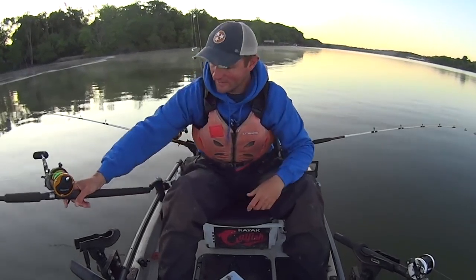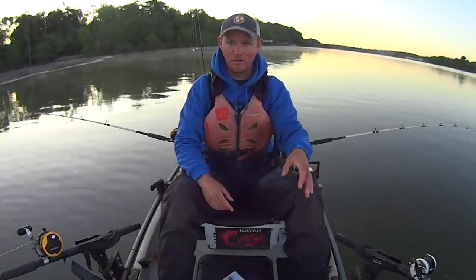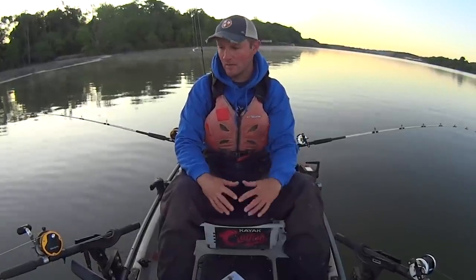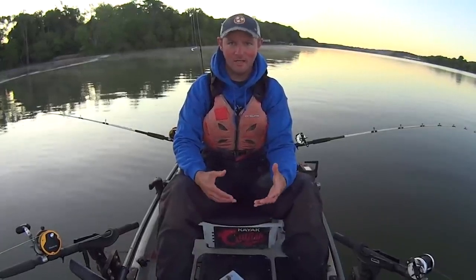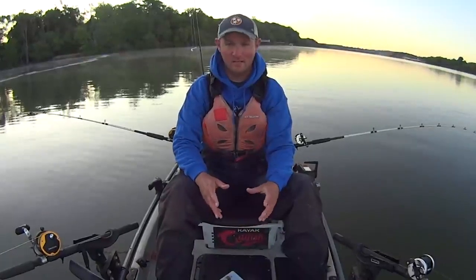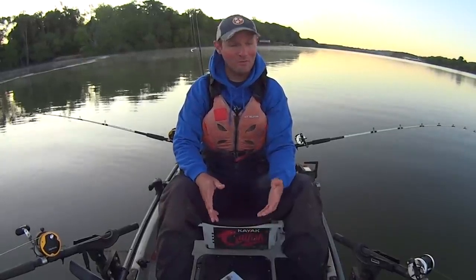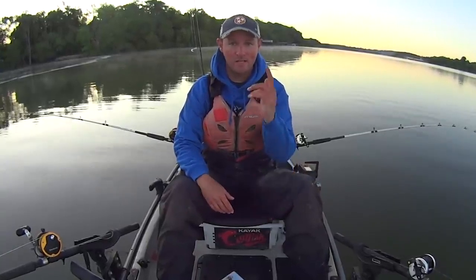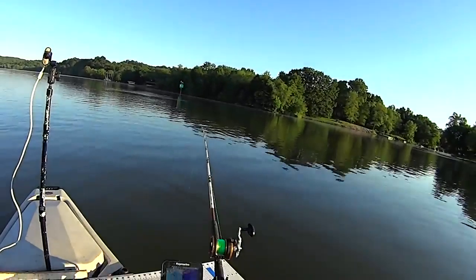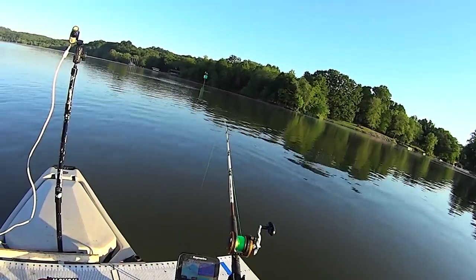I'm using Mustad Demon circle hooks in the 10-aught size, got my usual Ugly Stick rods. People ask me about my gear all the time - everything is listed down in the video description with links, so I don't go over it in every video because my gear doesn't really change. I like to use the same things because it works for me. We've got our lines out, we're fishing. I'm going to fish this morning probably till 11 or so, put in a few hours, soak these baits - and that rod just got thumped right there! Let's see what happens.